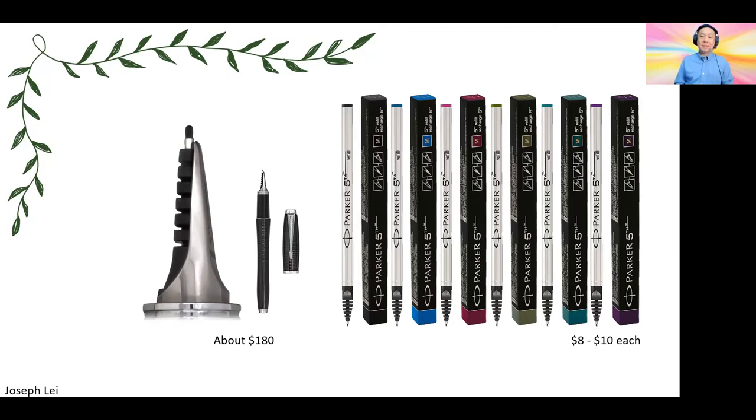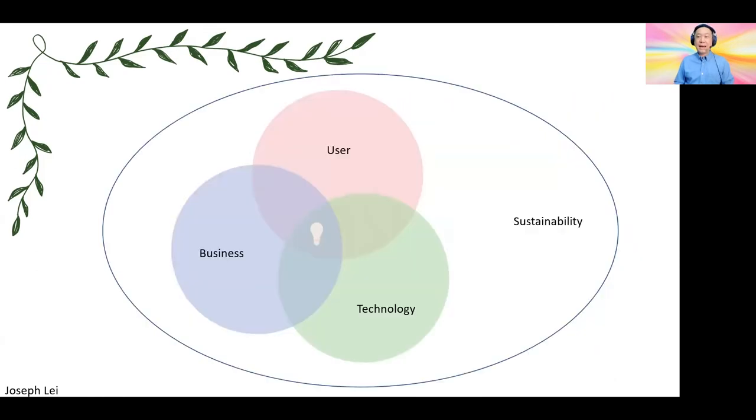They sell it as refills, which cost $8 to $10 each, and the pen itself is about $180. The price of the pen is not outrageous compared to other products. However, the refills are very overpriced. Tying this to design thinking, we usually see this Venn diagram of three important elements: the user, business, and technology. When they come together, we see innovation in the middle.